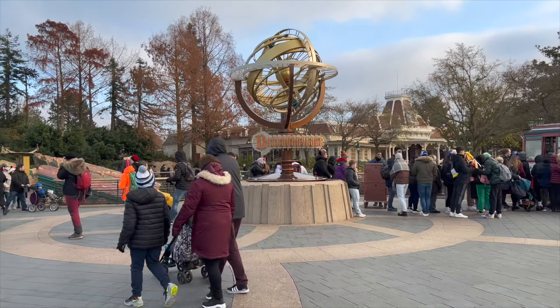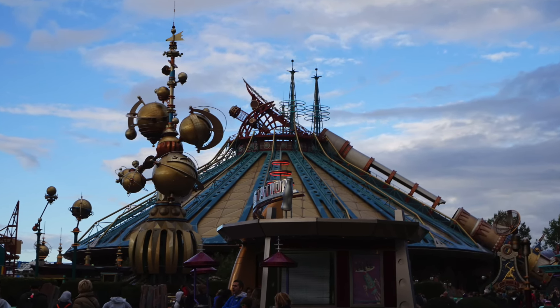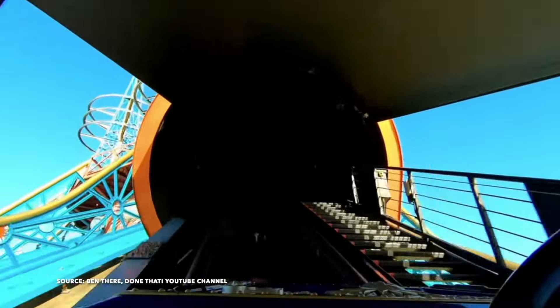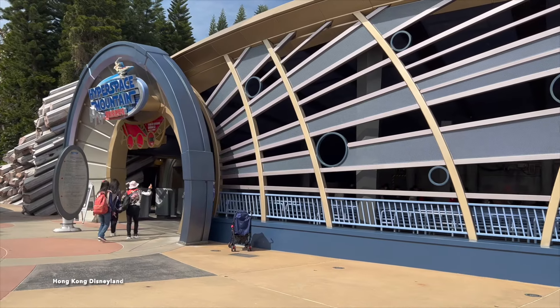Number 9 is the Star Wars Hyperspace Mountain ride. Space Mountain was one of my favourite rides as a child and this would have ranked higher if it wasn't for the Star Wars re-theme. This rollercoaster is a great thrill ride as well with three inversions. Out of all of the Space Mountain rides in Disney resorts, this track in Paris is my favourite.